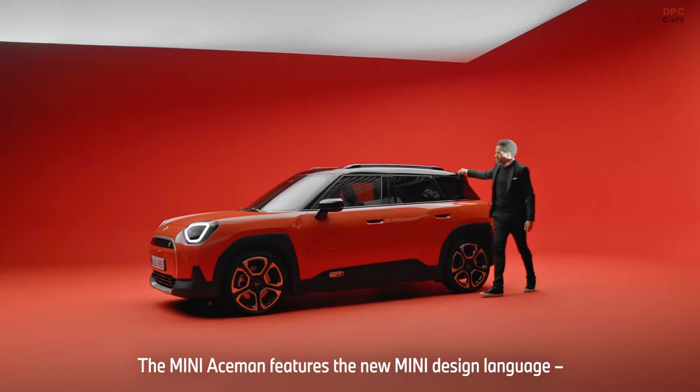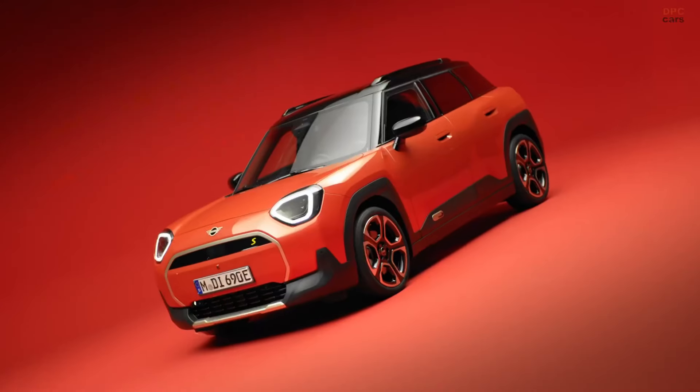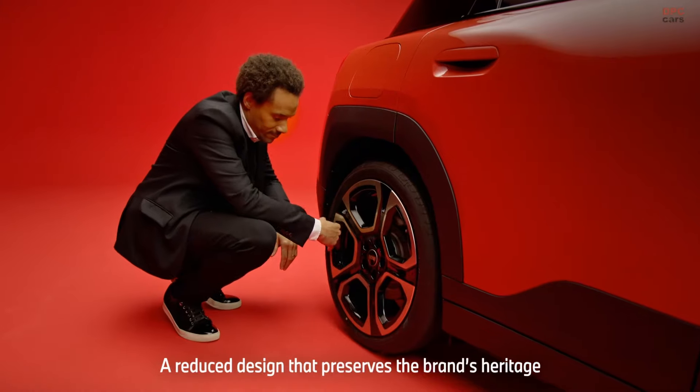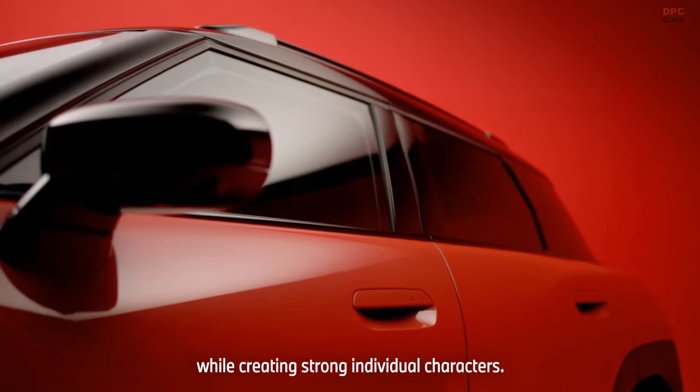The ACEMAN features the new MINI design language: charismatic simplicity. A reduced design that preserves the brand's heritage while creating strong individual characters.